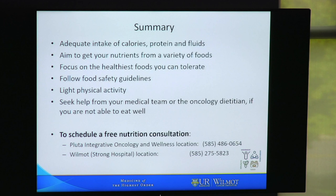In summary, we need for you to have adequate intake of calories, protein, and fluids, but aim to get your nutrients from a variety of foods, focused on the healthiest foods that you can tolerate. Follow food safety guidelines, be active with some light physical activity, and seek help from your medical team or your oncology dietician if you're not able to eat well. You can schedule a free nutrition consultation by calling the Pluta Integrative Oncology Center or the Wilmot Cancer Center.